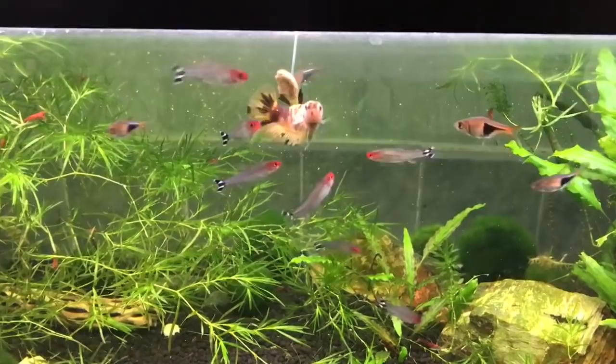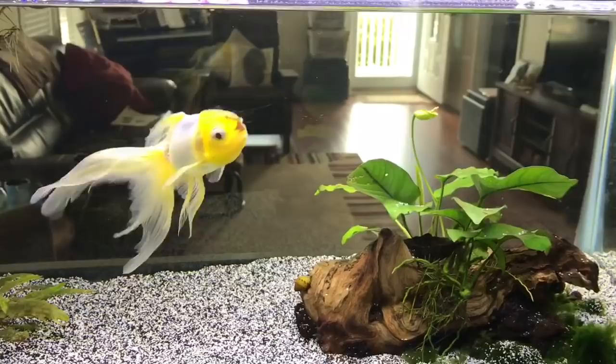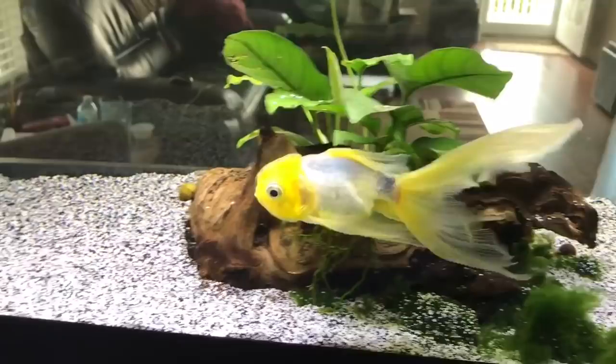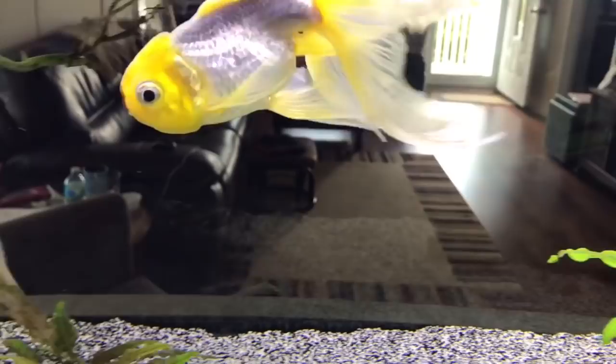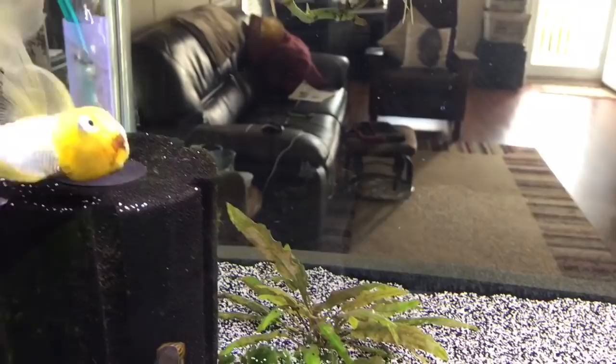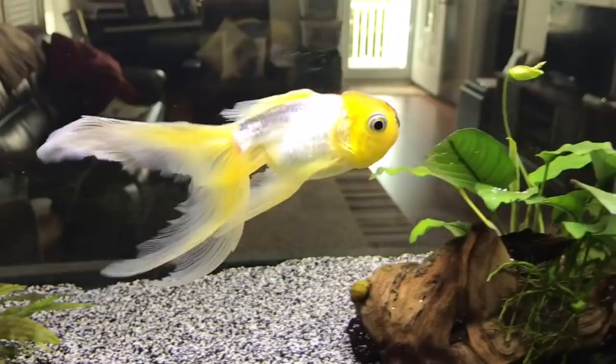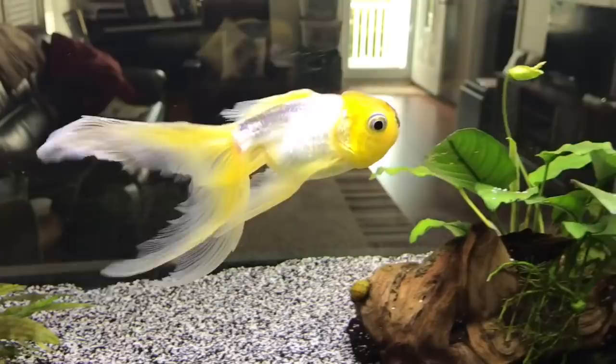The next tank is our 20-gallon long goldfish tank. It has our goldfish Belfin in it, who everybody loves — and Belfin absolutely loves the camera too. This tank is fairly easy to take care of; I do two water changes a week on this one. Belfin has been with us for a little over two years and he is two and a half years old. Since I've recently done a setup video on this tank I'm not going to spend too much time on it. I'll leave links in the description box for anything you see in the tanks.